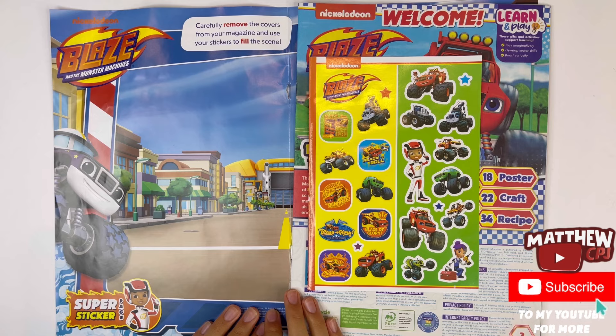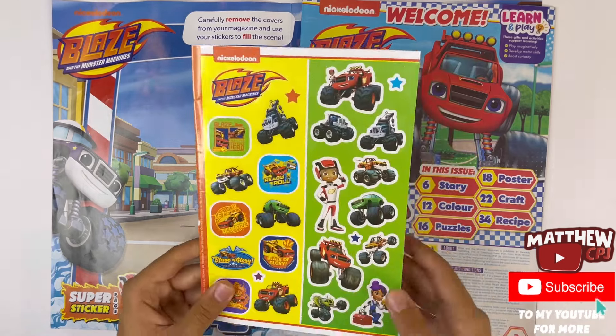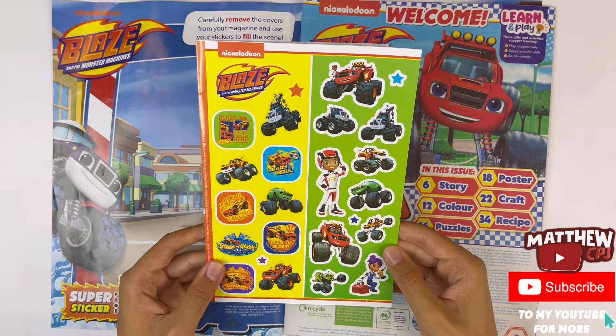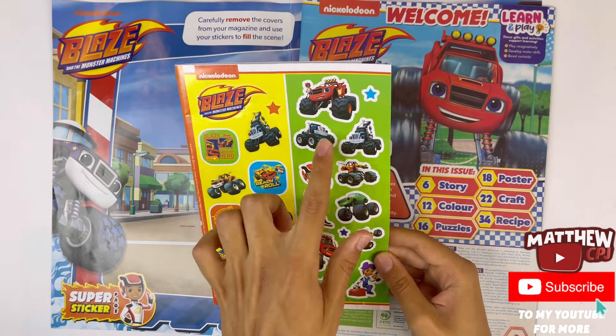Carefully remove the covers from your magazine and use your stickers to fill the scene. There's Derrington. Let me show you the stickers first. You've got some speedy ones, some race car ones, and some of their friends here.